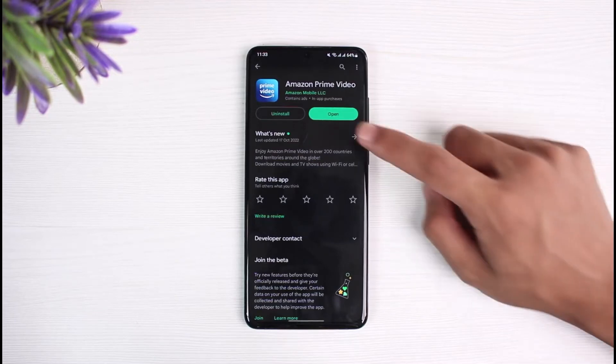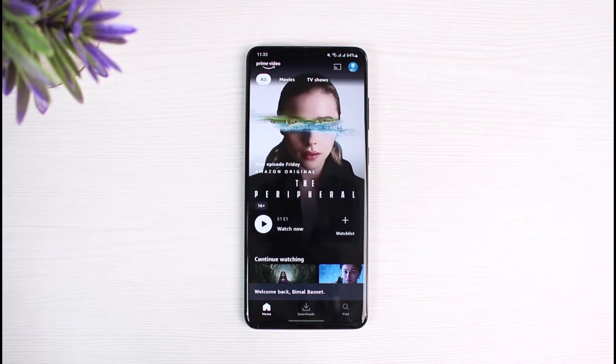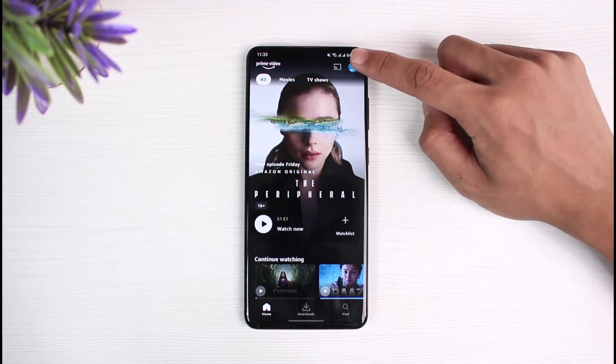Another reason could be due to the high quality setting. If you have a slow internet connection and you're trying to stream in the best quality possible, you need to reduce the quality of Amazon Prime. To do that, open Amazon Prime and tap on the profile icon on the top right corner.